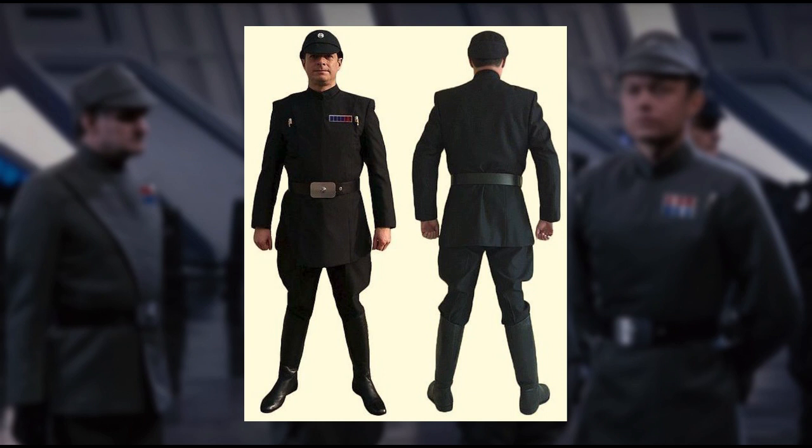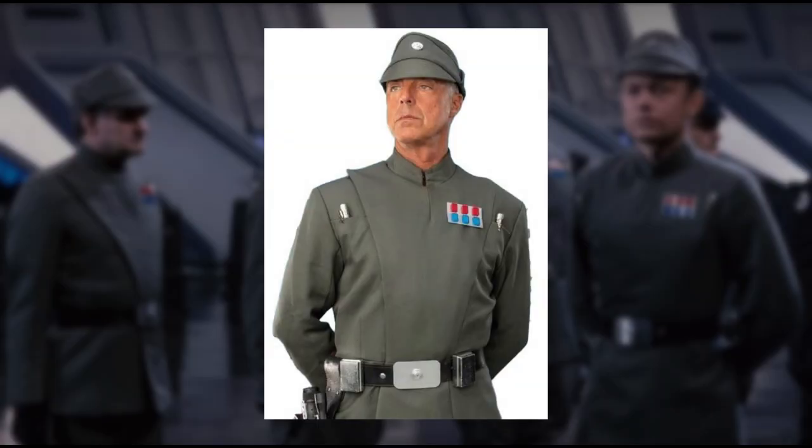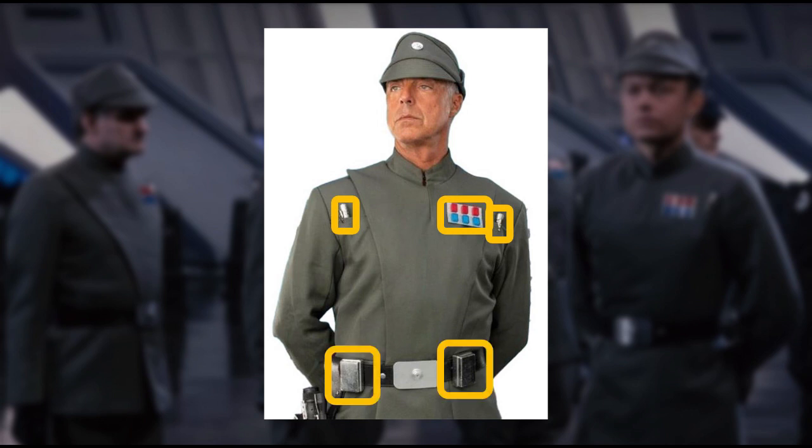Although there were different officer uniforms, there were some distinct items which included the gabardine wool double-breasted tunic, a kepi cap with an officer disc, a utility belt, a silver belt buckle, and leather black boots. Variations on the standard uniform would be their assigned rank plaque, a number of code cylinders, and private data pads which attach to their utility belts.